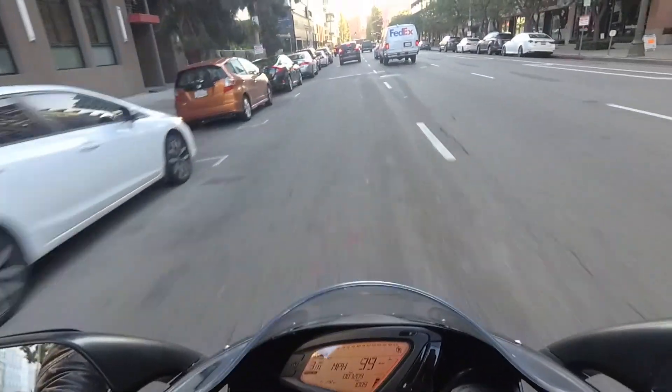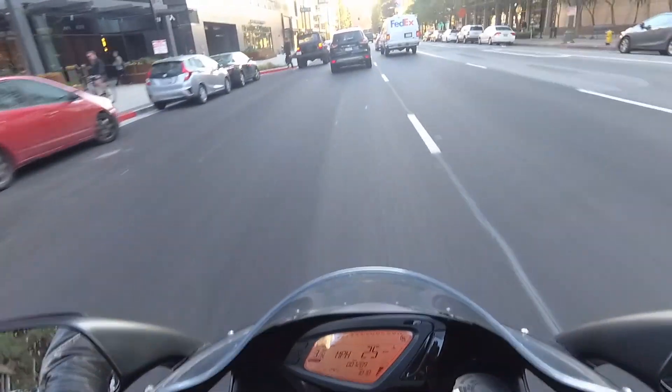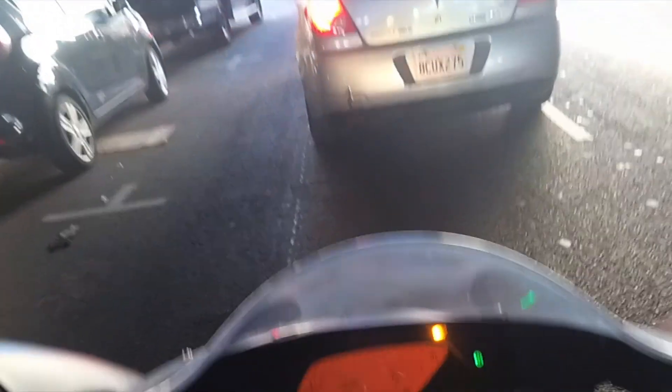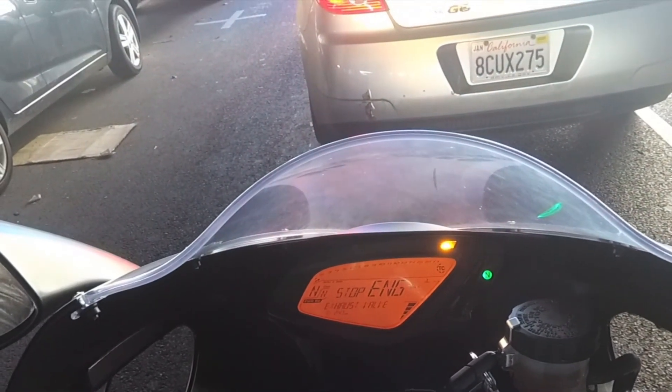But a new problem just popped up. I'm at around 7,200 miles at this point and the exit valve just crapped out on me. The dash spit out a very dramatic warning: Stop engine, exhaust valve malfunction.